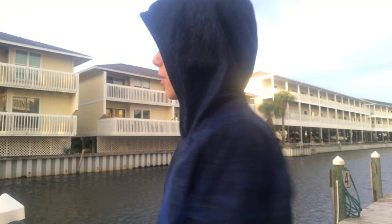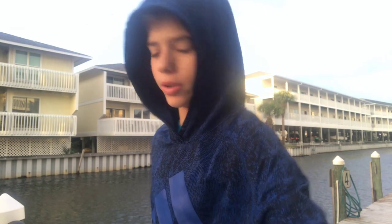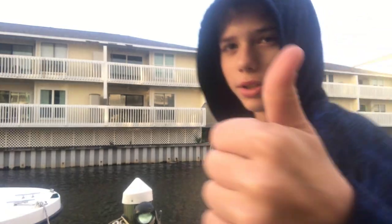Hey, good morning, guys. We're out here because I said if it wasn't raining, I was going to do the trout catch and cook. So we're out here to do it today. I hope you guys enjoy the video, so let's get to it.